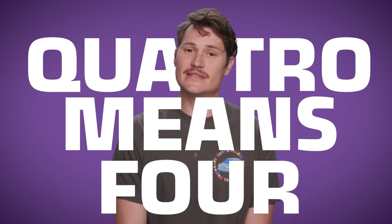Quattro means four in Italian. I know two words in Italian — one of them's Quattro and one of them's Cinco. And that last one's Spanish. Let's go.